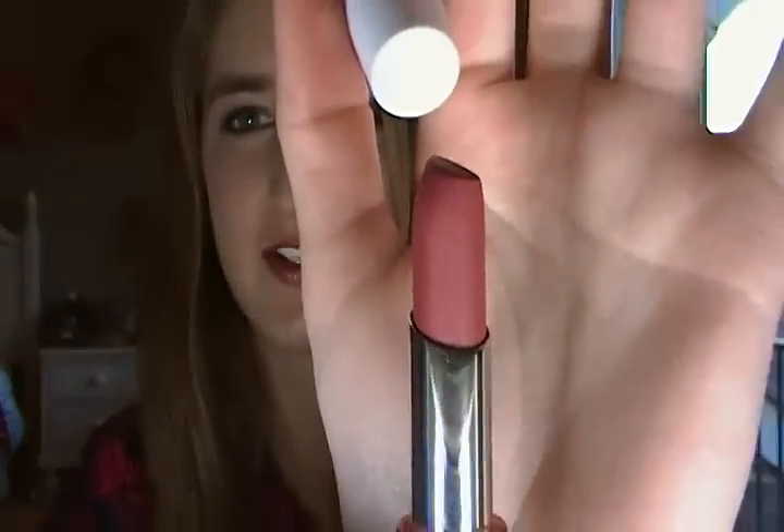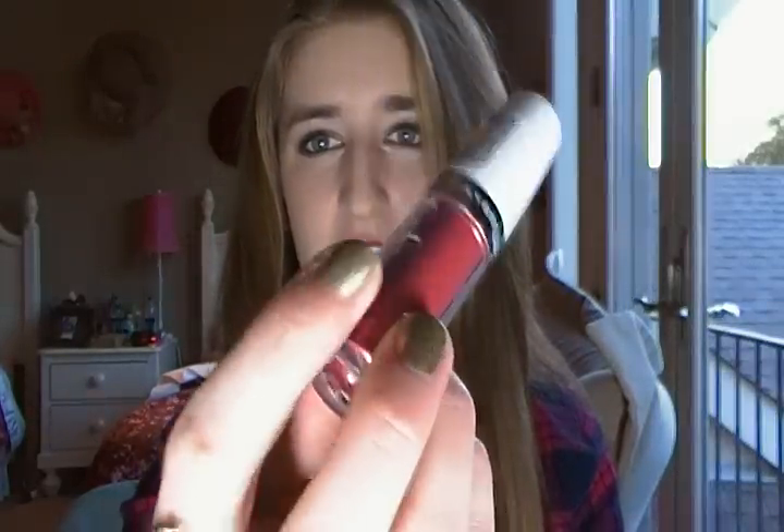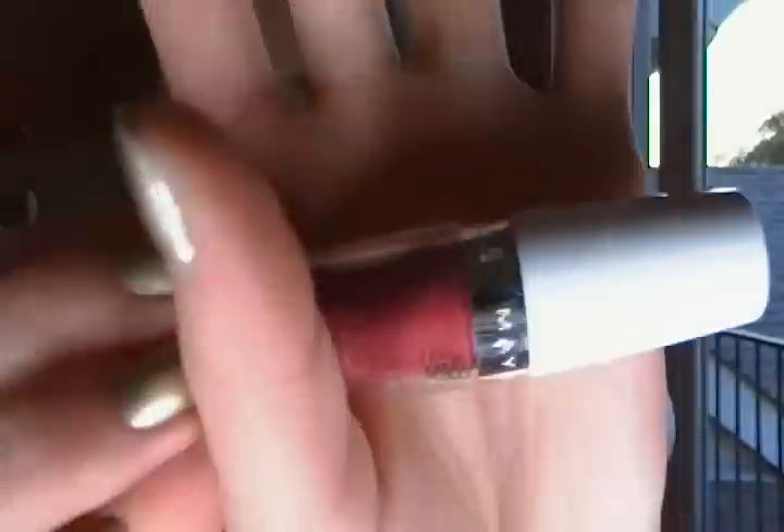Then I got the brand new Maybelline Superstay 14 Hour lipstick in the color Infinite Iris — it's really nice. The overall diameter of the lipstick is smaller than a normal lipstick; I'll compare it to the Revlon Super Lustrous — it's just thinner, which is really good for application of a Superstay product so it doesn't get on your face. I'm wearing it right now and it's just really pretty. It does last a long time — I don't know about 14 hours — but it's not too drying and it's a really great product. I'm definitely going to be rebuying more colors.